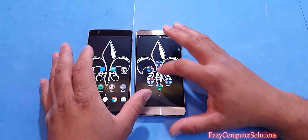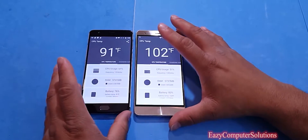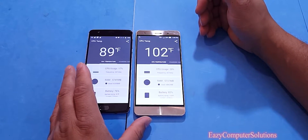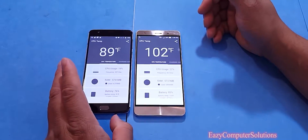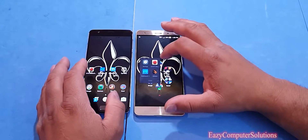Before we go to our next benchmark test, let's check the temperature of both devices. Right now the Zenfone 3 is running at 102°F, while the OnePlus 3 is cool at 89°F. We'll get out of there and move on to Geekbench 4.